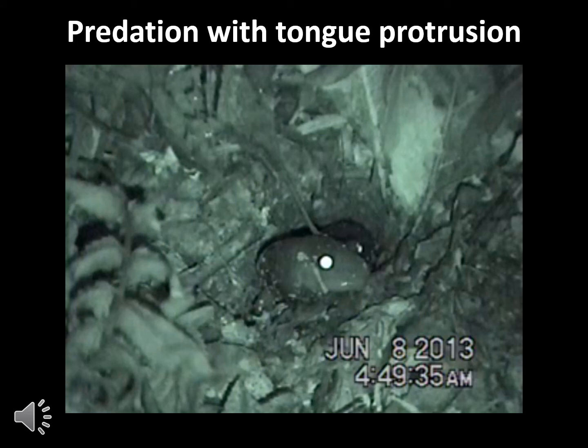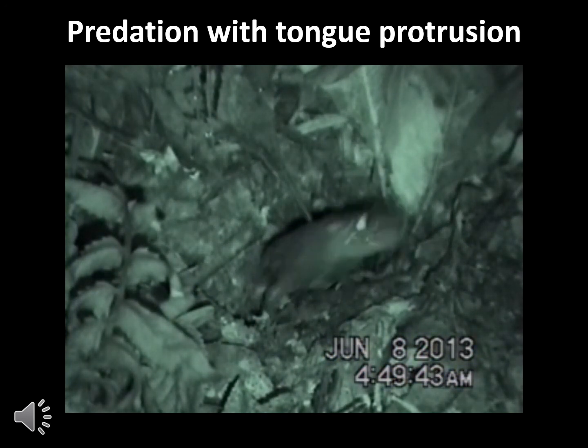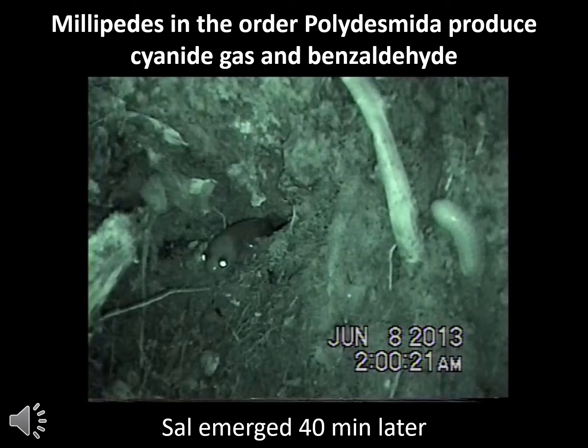Here's a great close-up video of a Red Hills salamander catching its dinner. This is a behavior I need to do further research on: I have several recordings of these Red Hills salamanders eating toxic millipedes. These millipedes — some of them produce cyanide gas, and some produce a chemical called benzaldehyde — both of which serve as chemical protection for the millipede. Red Hills salamanders are eating them and do not seem to suffer any ill effects, except they just stay in their burrows a little bit longer than usual.